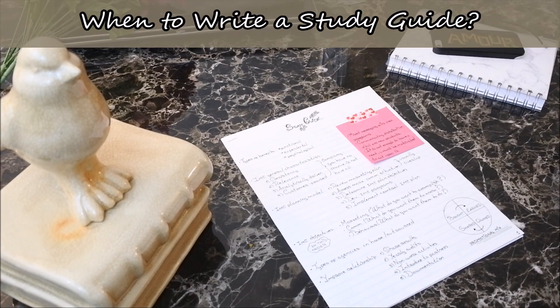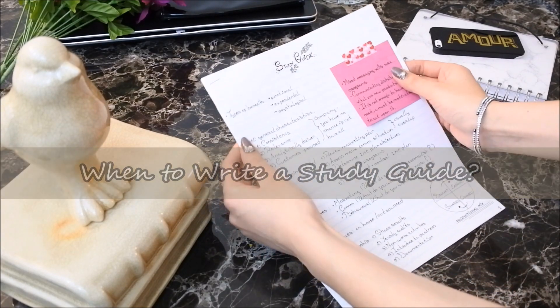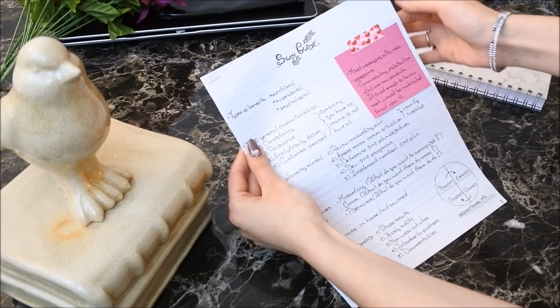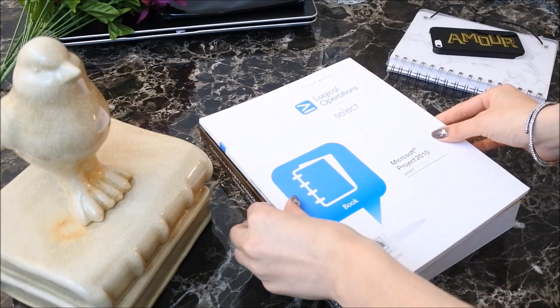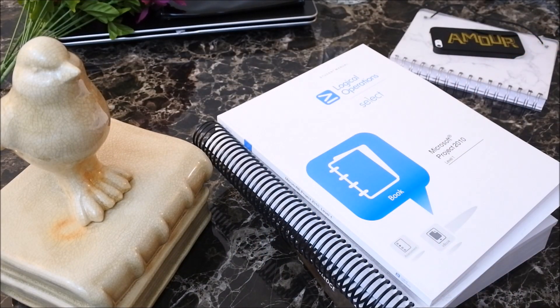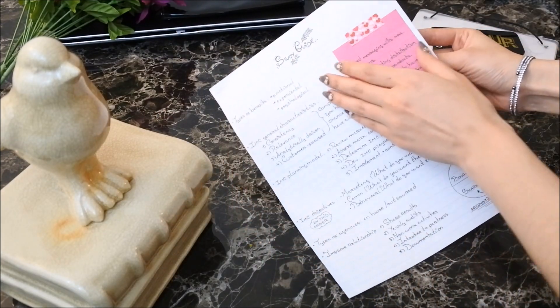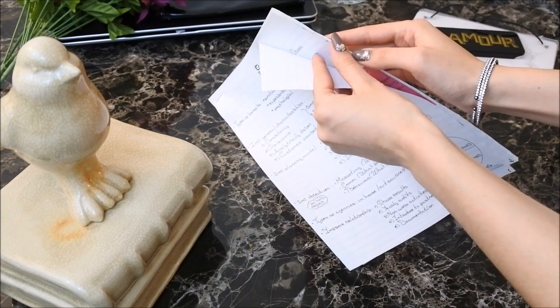Number three: when to write a study guide. The ideal time to write a guide is throughout your semester. In a perfect world, after coming home from class you review what was discussed in the lecture along with your textbook notes and write down in your study guide the takeaway information. In the real world, the study guide should at least be the first thing you do when you start to study for an exam.